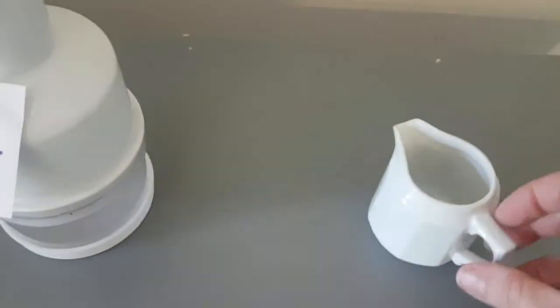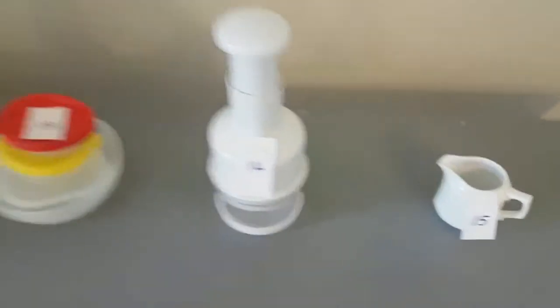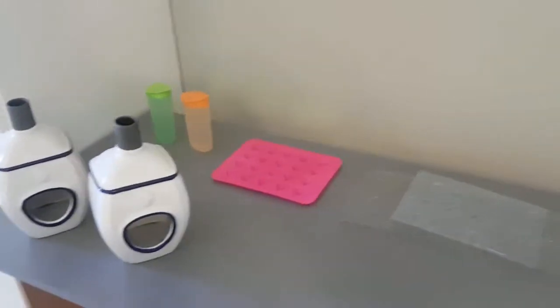Item fifteen is a small little milk jug — for one or two cups. And that is it, so there are my items eleven through fifteen.